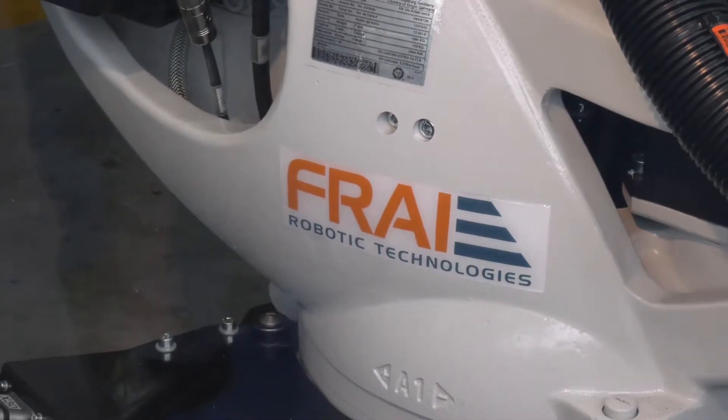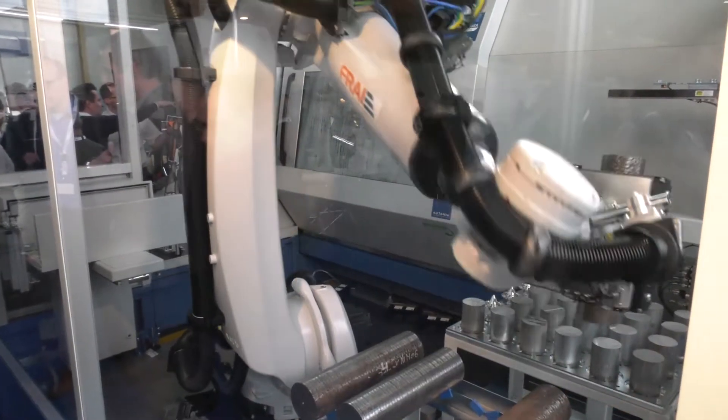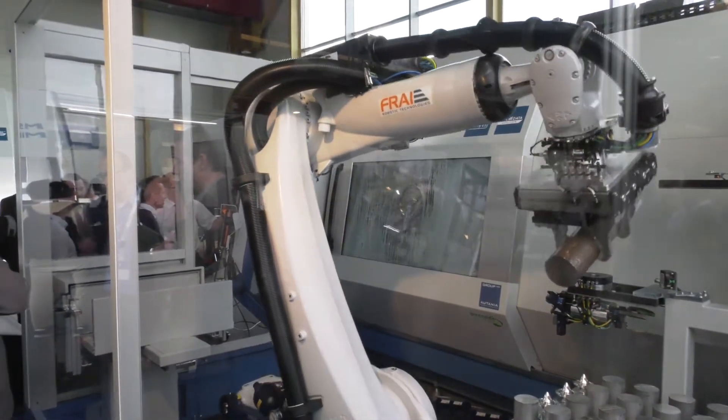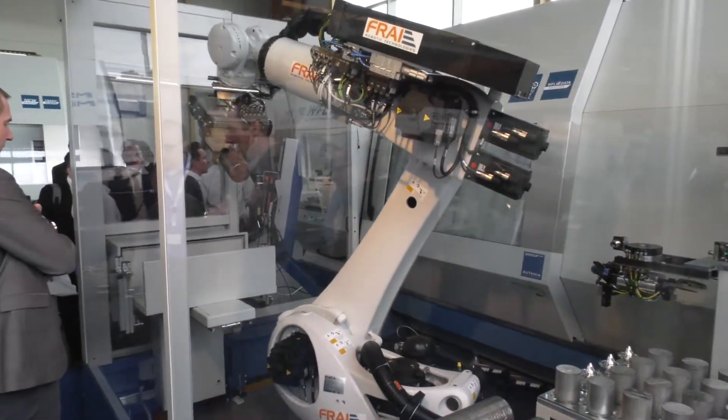Good morning Mark, and welcome to the technology show. This year we're showing the M30G with this robot which is made by Frey. WFL purchased the Frey company on the 1st of October last year and they're in the process of integrating Frey into the WFL portfolio. Frey will continue to make automation for other people, but all of the projects now for WFL will be manufactured essentially by WFL for WFL.